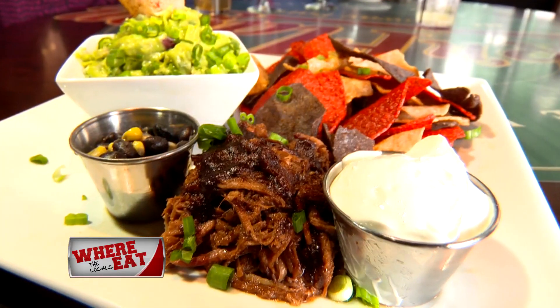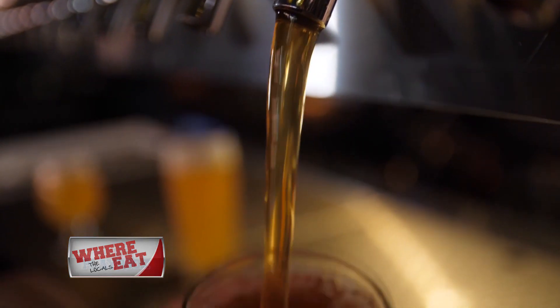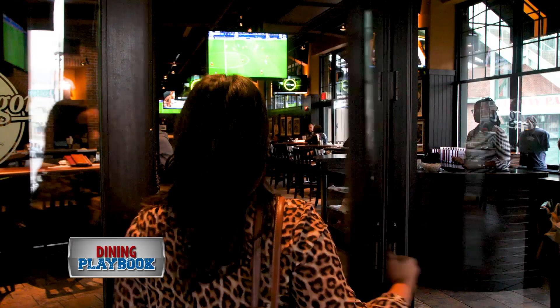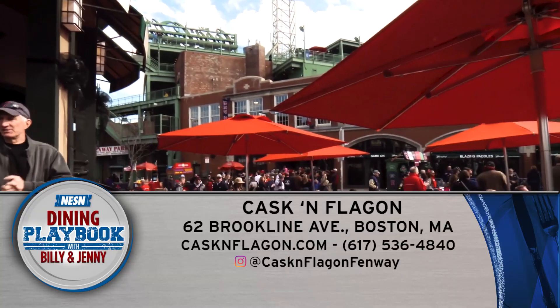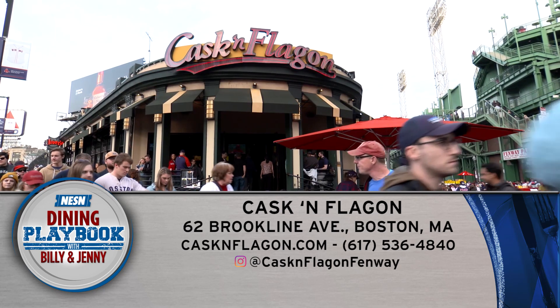Whether you're a visitor to town or a local, this is a fun spot for dinner, lunch, or just a quick drink with friends. The Cask is located at 62 Brookline Avenue, Boston. Also online at caskinflagon.com.